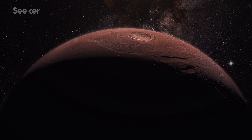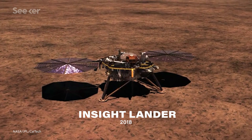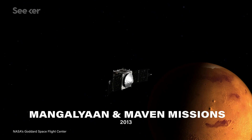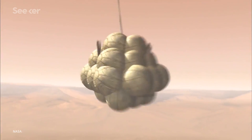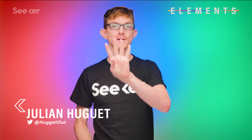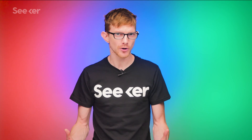Mars is our next door neighbor, and yet we almost never visit. We sent the InSight lander in 2018, an orbiter and lander combo in 2016, and two orbiters before that in 2013 — basically one or two missions every couple of years or so. But in July of 2020, humans are launching four separate missions to Mars. What's going on up there? Why all at once?